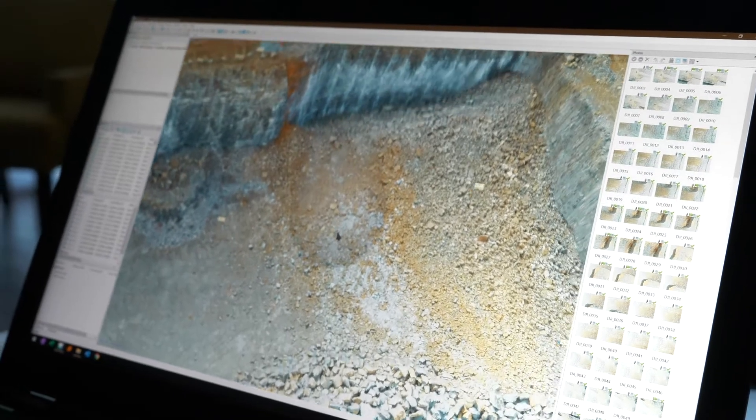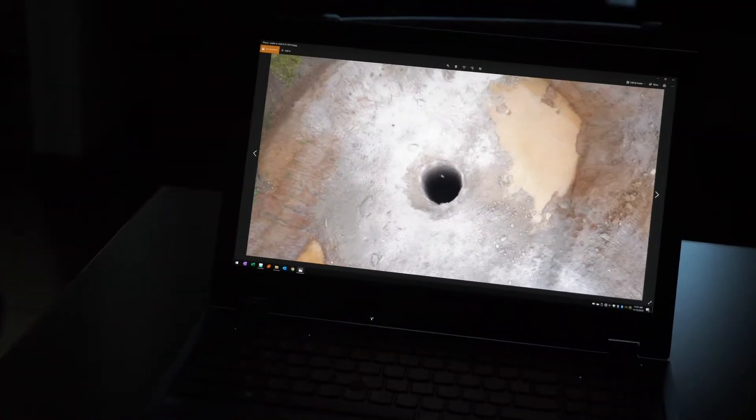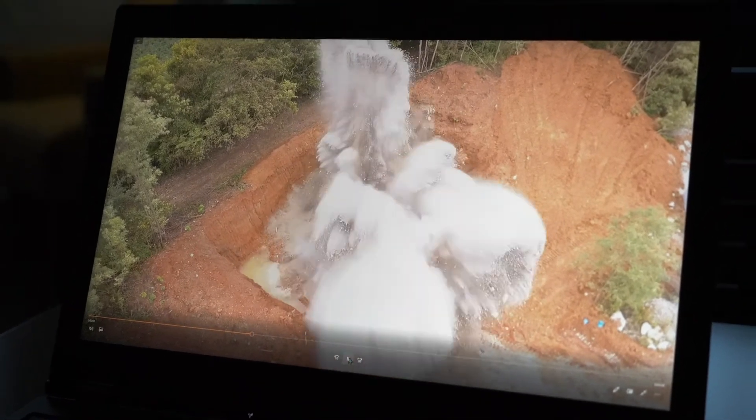Then we take it into Paradigm and do timing and modeling. With the modeling software, we're trying to come up with a good timing scenario that's going to give us what we want at the seismograph as well as the breakage the customer is looking for — keeping the customer happy as well as the neighbors so we can continue to mine in the direction they want to go.